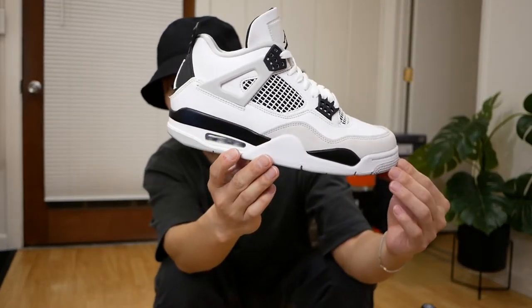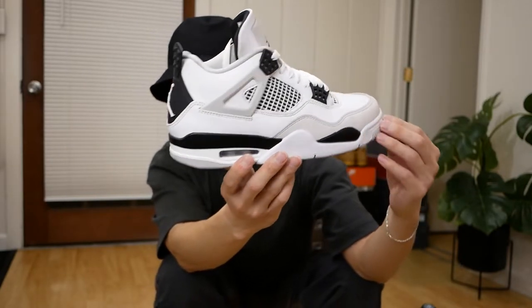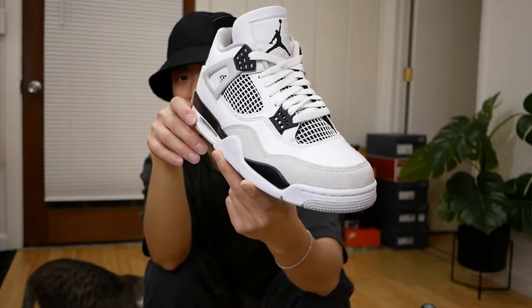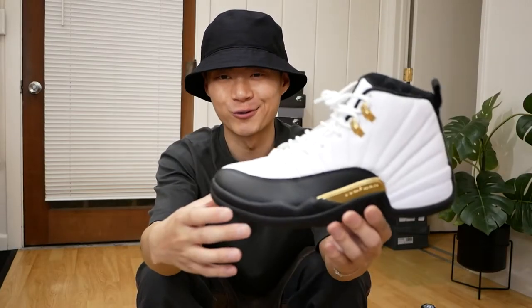Another Jordan 4 — Military Black Jordan 4s, also one of the better releases of this past year. Clean colorway on the Jordan 4. Regardless of the hype on Jordan 4s right now, I feel like this is just a very nice sneaker — super clean, super easy to wear, probably something you could wear every day if you wanted to.